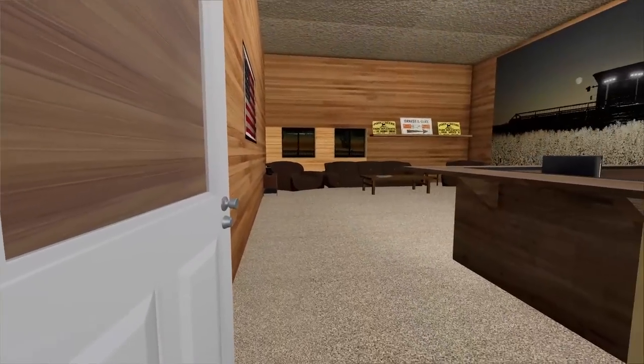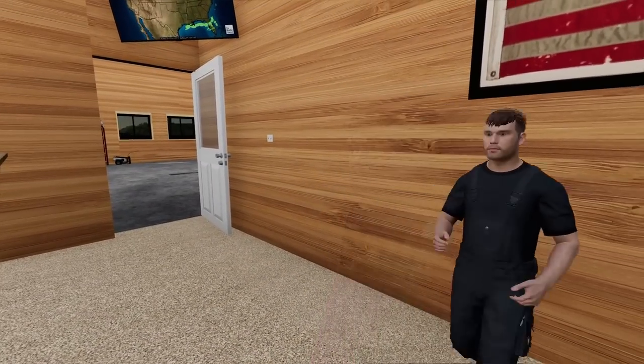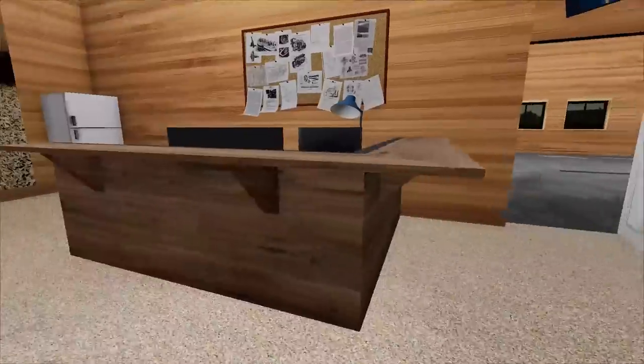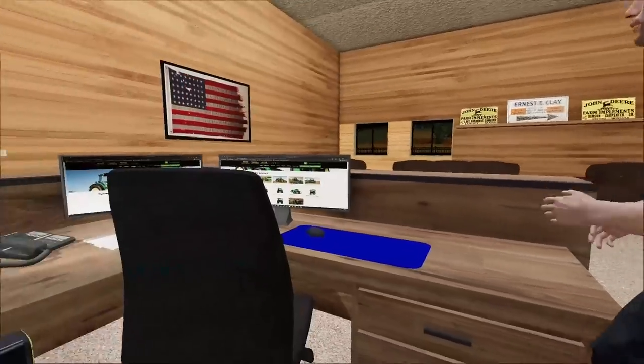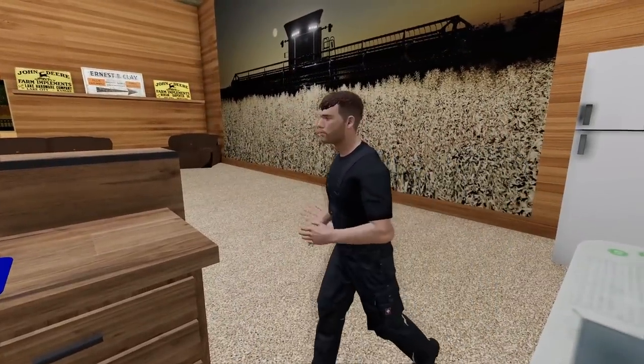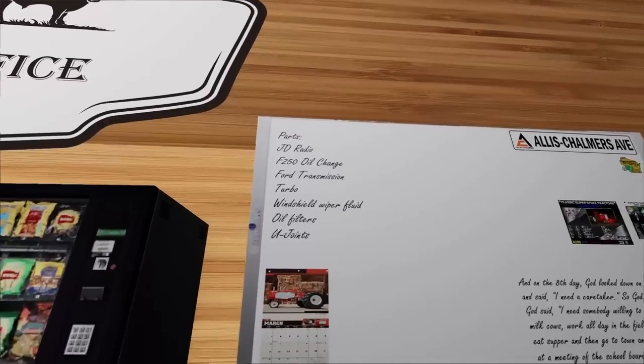In here we have the office space. This is where we have our accountant do all the paperwork and tells us what the jobs are — our list for the day. If you come around the computer, we're repoing a John Deere 6R. That's big, heavy equipment. We're going to get it from a farmer — they couldn't make payments on it. That's our first one on the list. Here's our parts list.